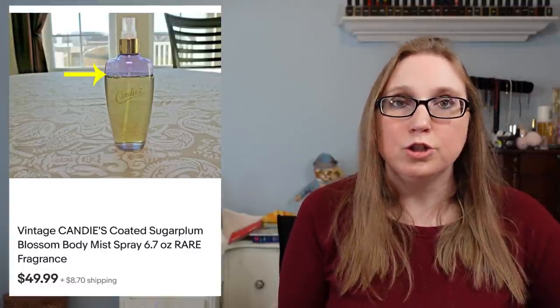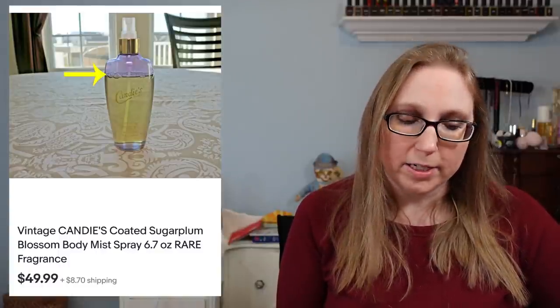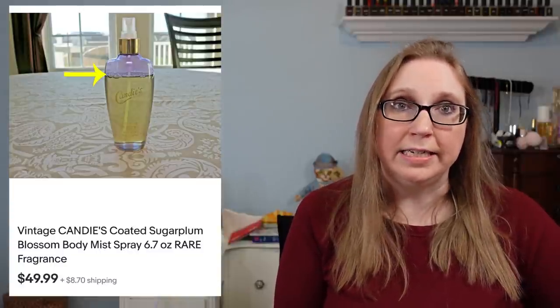A set of records from that same auction box also appears in this cha-ching and in various other cha-chings — that box did pretty well overall. Next item was an older Candies body spray in the scent Sugar Plum. I got it at a thrift store, probably paid about a dollar to $1.99, and that sold for $49.99.